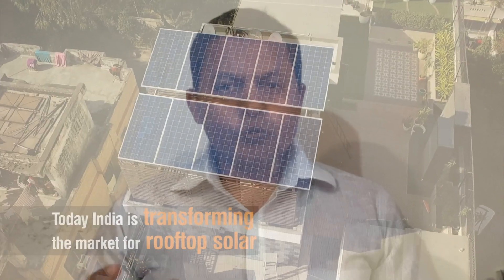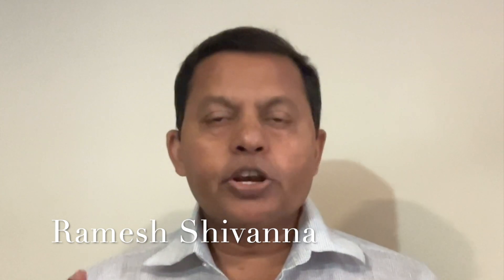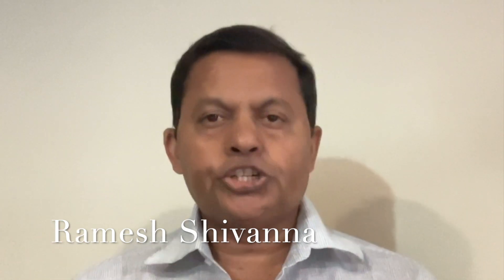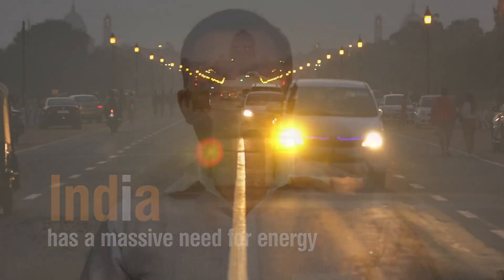Solar Photovoltaic Rooftop Systems emerged as a beacon of hope, leading us towards a more sustainable future. With costs in decline and supportive policies in place, rooftop solar systems witnessed a remarkable surge in recent years globally, offering accessible, reliable, and affordable electricity options, especially crucial for developing nations, for their houses and businesses.